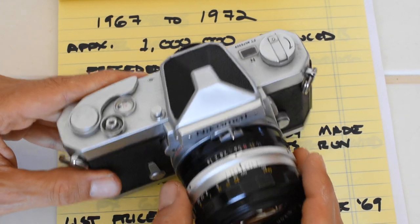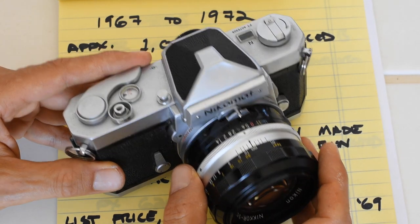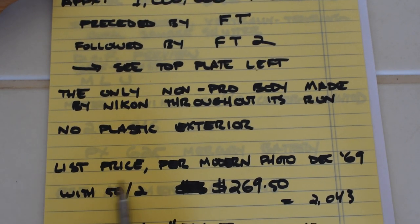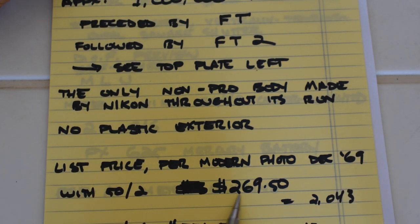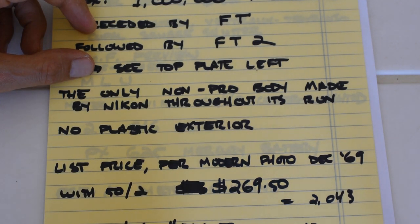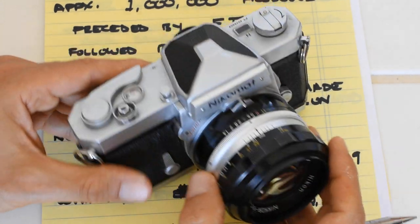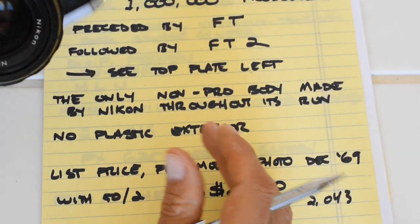This is an extremely well-made machine — not small, not light. It's a big, heavy, extremely well-made piece of brass, aluminum, and steel. At the time it was introduced, a list price from a December 1969 issue of Modern Photography showed the FTN with a 50mm f/2 at $269.50, or with a 50mm f/1.4 at $331.50 — equivalent to roughly $2,043 and $2,513 in today's dollars. Essentially, you're buying what would today be a two-thousand-dollar prosumer SLR.